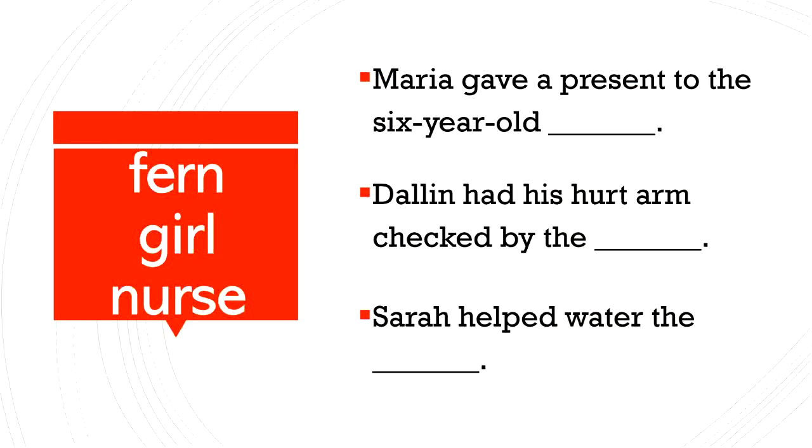Now we have some sentences where we need to fill in the blank with one of our UR words. The first sentence: Maria gave a present to the six-year-old blank. Do you think fern, girl, or nurse is going to go in this sentence? Maria gave a present to the six-year-old girl. Great job.